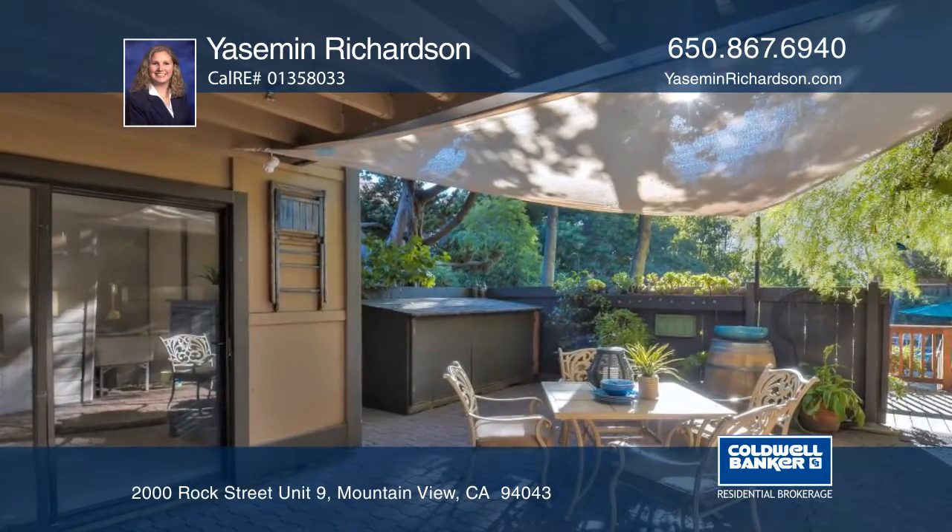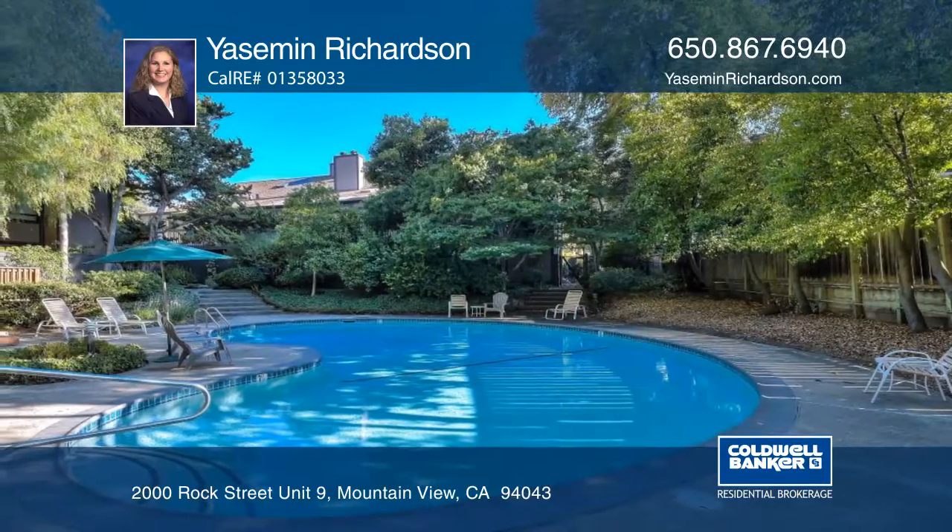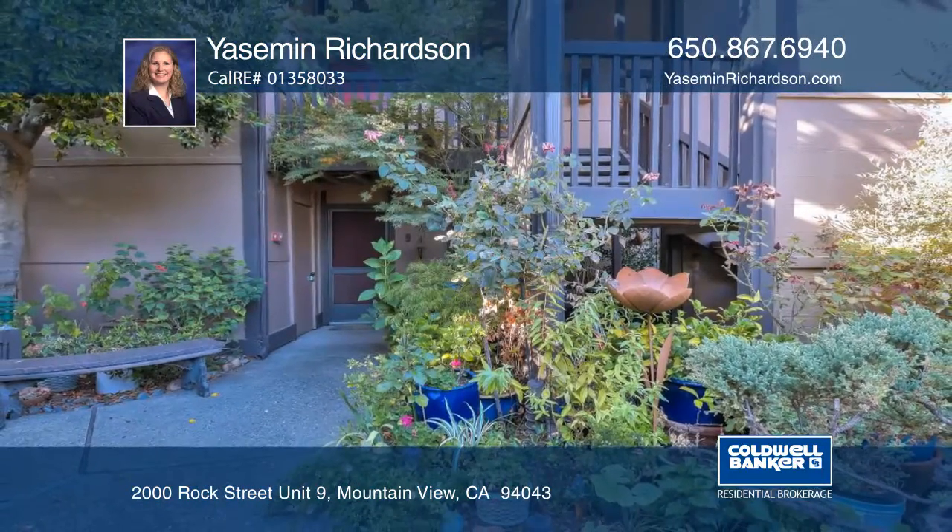It's close to shopping, Stevens Creek Trail, Downtown Mountain View, tech companies, Caltrain and freeways. Yasmin Richardson has all the details.